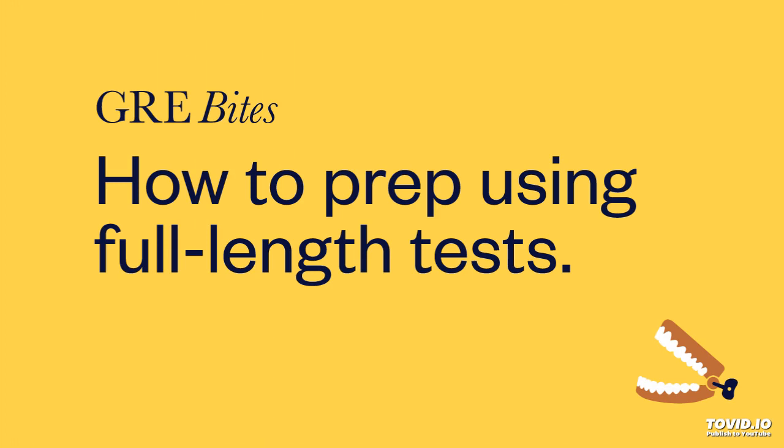This is GRE Bites. My name is Davis. I'm an educator with over 10 years of experience. And I'm Orion, the founder of Stellar GRE. We're here once again to bring you your weekly bite-sized episode on GRE prep and grad school admissions. Please check out our top-rated GRE self-study program at StellarGRE.com and use the code BITES for 10% off all memberships.